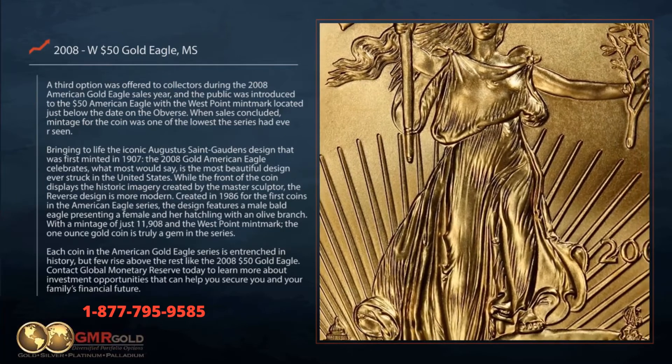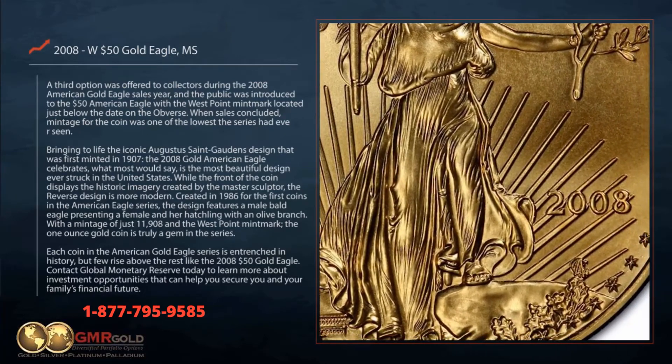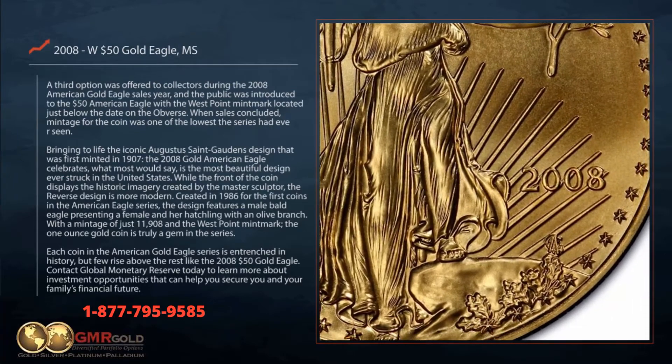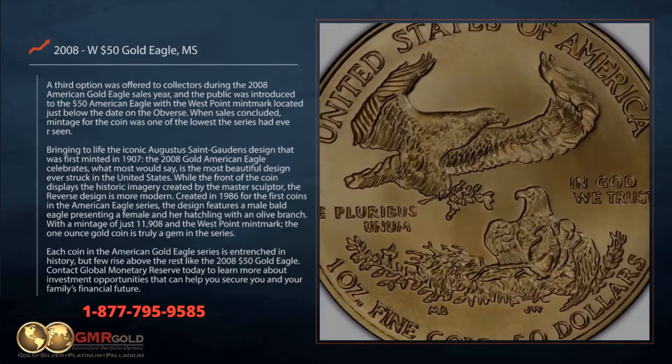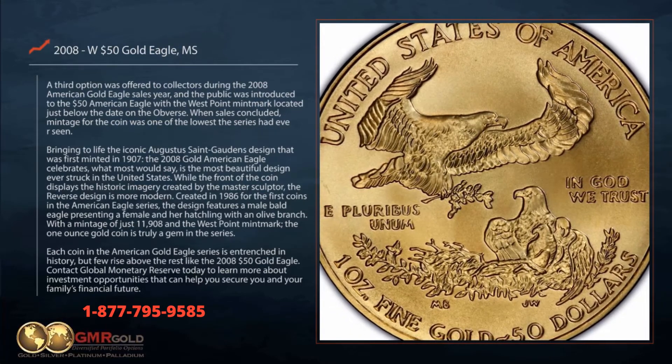Bringing to life the iconic Augustus Saint-Gaudens design that was first minted in 1907, the 2008 Gold American Eagle celebrates what most would say is the most beautiful design ever struck in the United States.